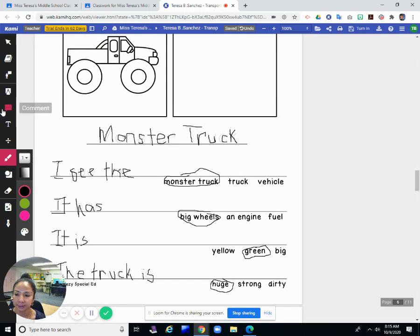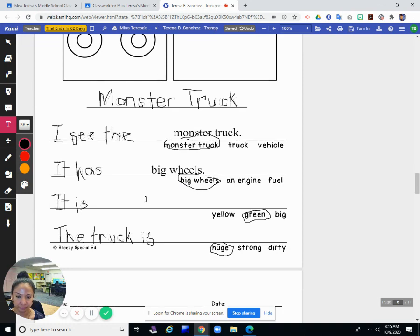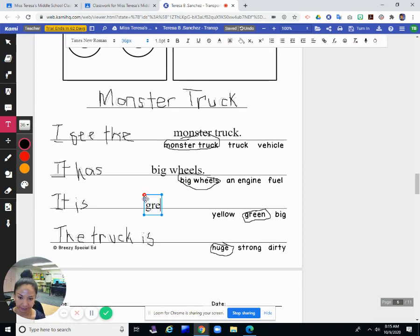Now I'm going to go ahead and print the words I circled. I see the monster truck. Period. It has big wheels. It is green. The truck is huge. Period.